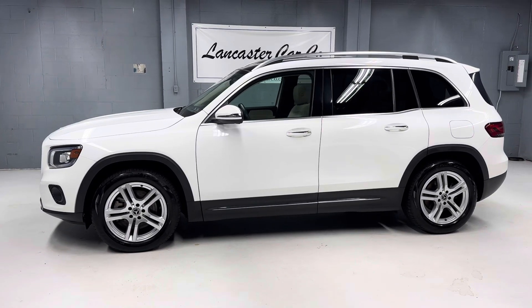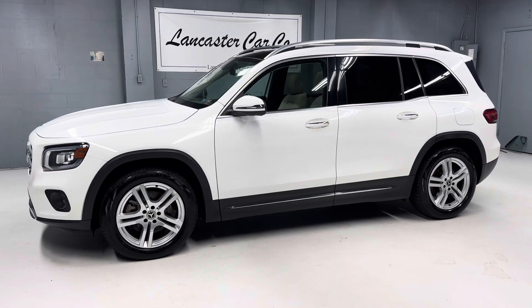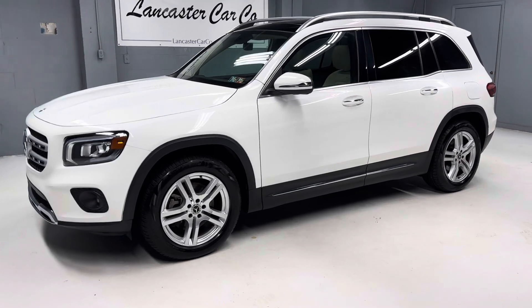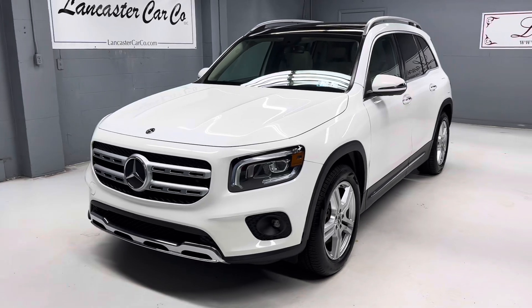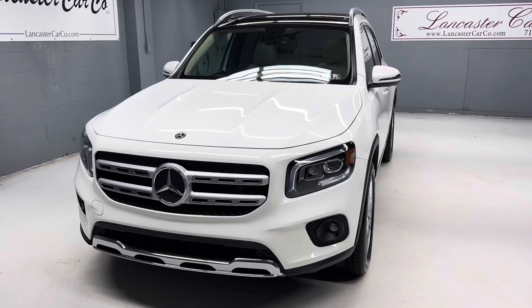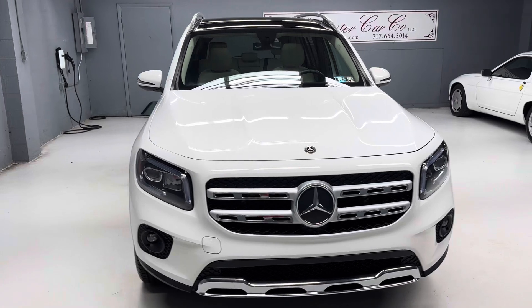This is Lancaster Car Company's Pennsylvania one-owner 2020 Mercedes-Benz GLB with only 59,000 miles on it. It's just Pennsylvania State safety inspected and serviced and includes a 30-day 1,000 mile powertrain warranty.